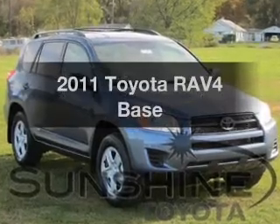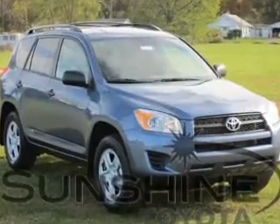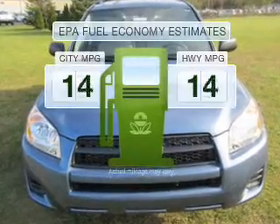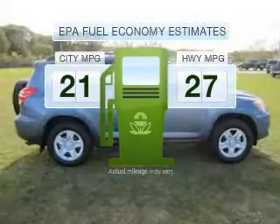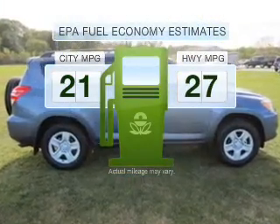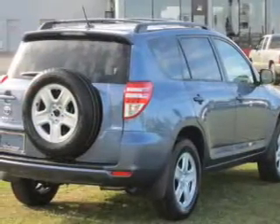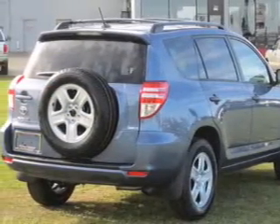Introducing the 2011 Toyota RAV4. If you're looking for a first-rate auto, this one could be yours today. Low emissions and the good fuel economy offered in this vehicle are important to you and to the environment. With an efficient four-cylinder engine connected to a smooth shifting automatic transmission,